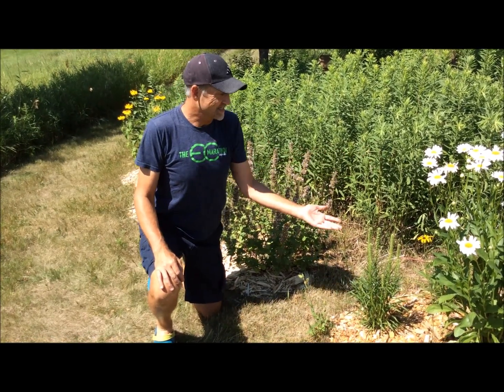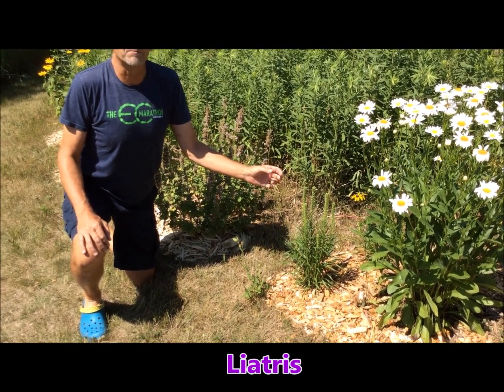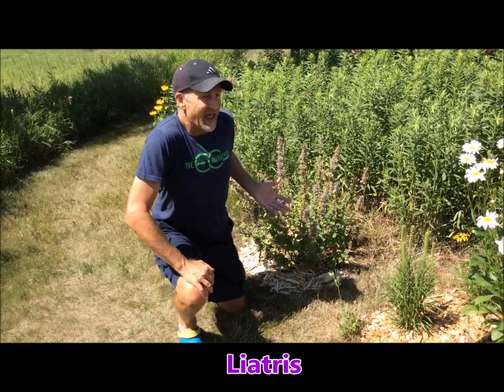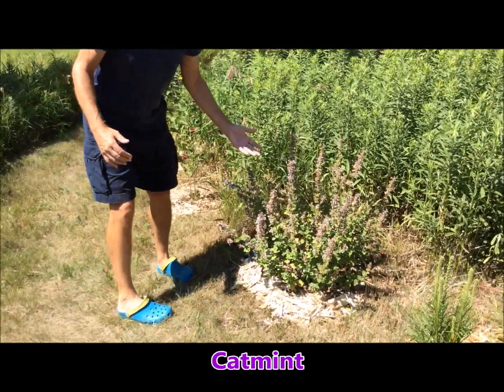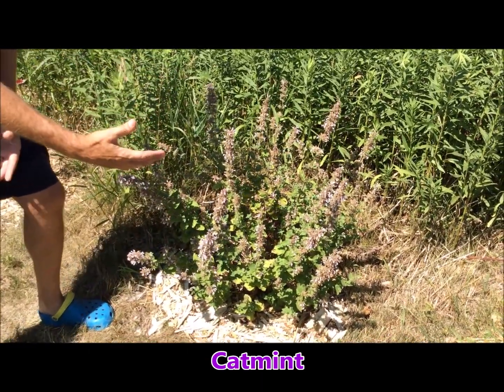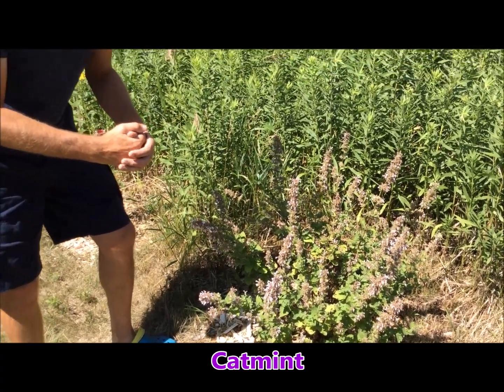Behind my daisies, I have a couple of liatris. The stems are out but they're not quite ready to bloom — I feel like they're still two to three weeks away. But I love liatris; those are really great butterfly magnets. Next to it, I've got a really cool plant called catmint. It's almost done blooming and I don't have a lot of insects around it now, but earlier I did. The thing I love about catmint is critters like rabbits don't like the smell and don't eat it, so it's been a really hearty plant.